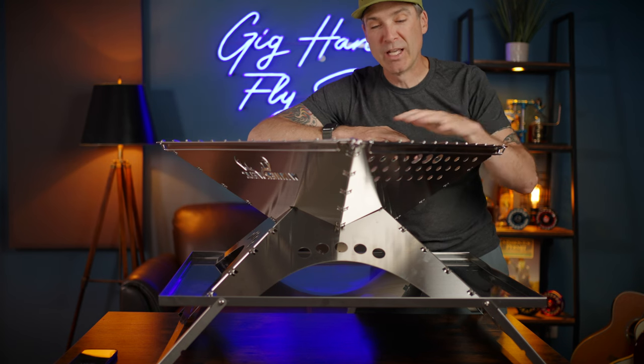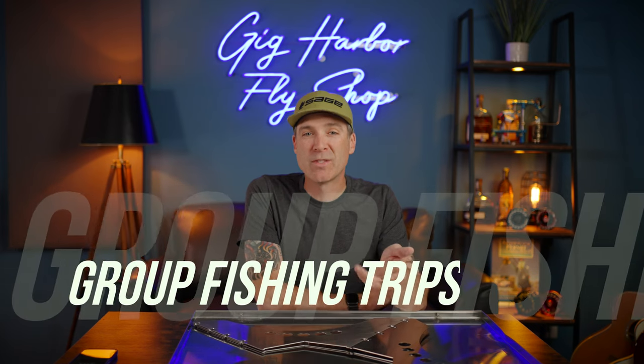Thanks for checking out this episode of the Gig Harbor Fly Shop. We're pumped that summer is right around the corner. We have a lot of trips happening — group trips where you can join in with other people on a guide trip. We have evening bass trips, half-day sea run cutthroat trips in Puget Sound, a two-day campout to Mayfield to fish for muskies, and three Neah Bay trips on the books.